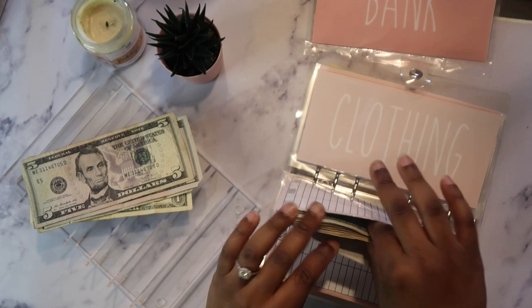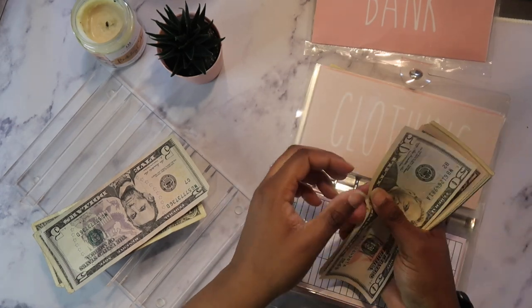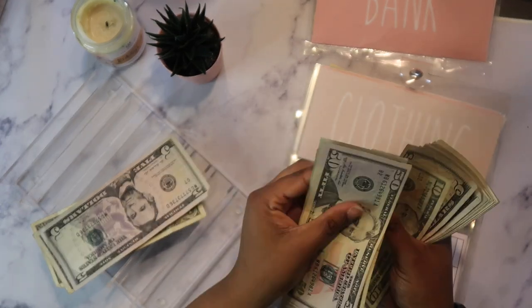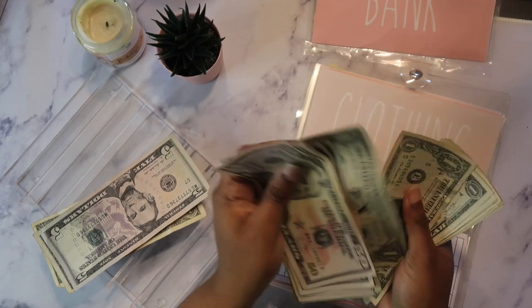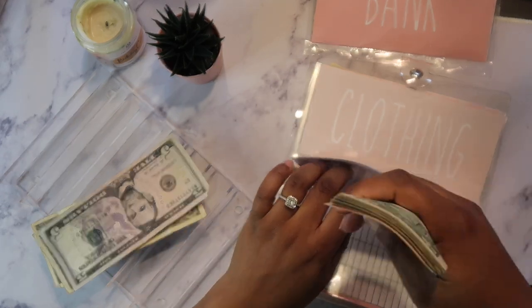Hair is going to get some because y'all I finally set my hair appointment, which is great! So counting it up — hair now has $359.